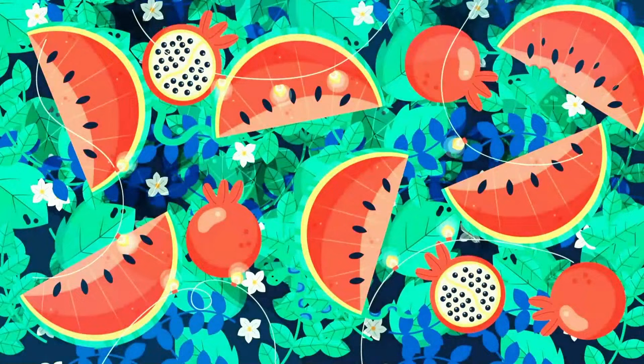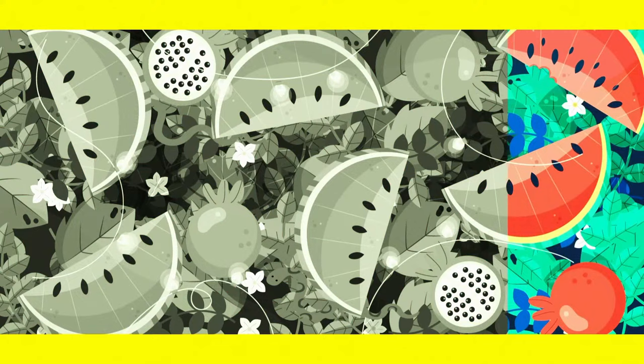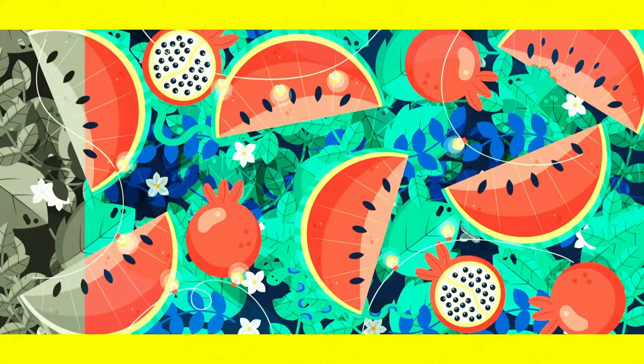Look at this picture very attentively. Can you see anything dangerous in this picture? A snake is hiding in the bushes.